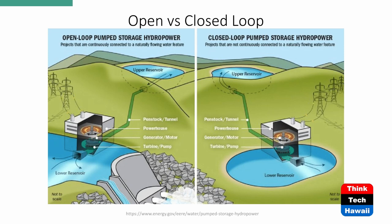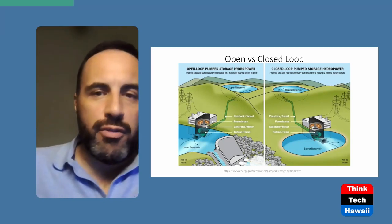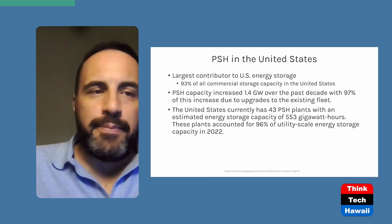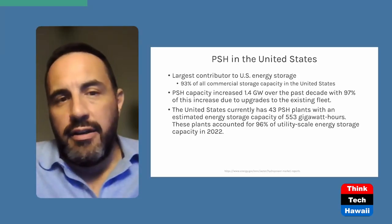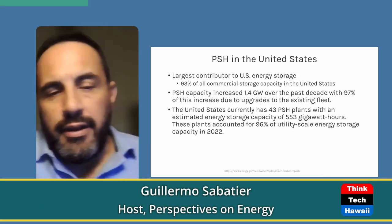There is quite a bit of these resources throughout the country and they have been around for a long time. Right now, pumped storage hydropower is the largest contributor to US energy storage — the largest commercial storage capacity in the United States. Capacity has increased 1.4 gigawatts, or 1,400 megawatts, over the last decade, with 90 percent of that increase due to upgrades in the existing fleet. Right now in the US we have about 43 pumped storage hydropower plants with a capacity of 543 gigawatt hours, accounting for 96 percent of utility-scale energy storage capacity.